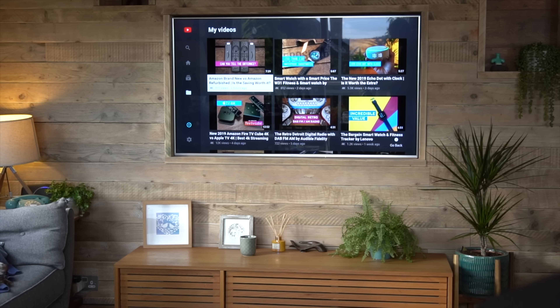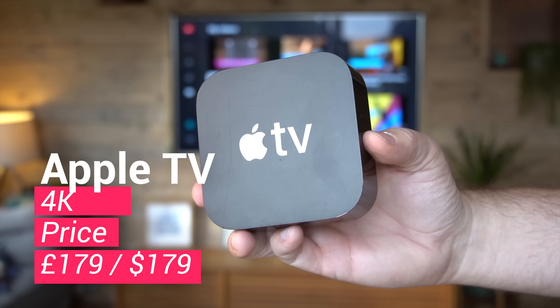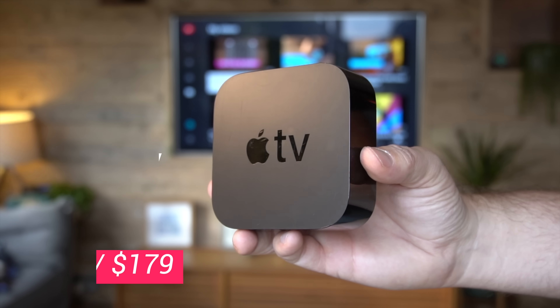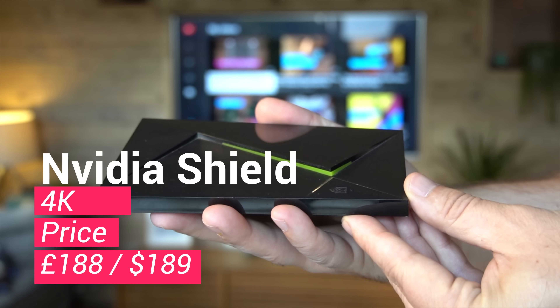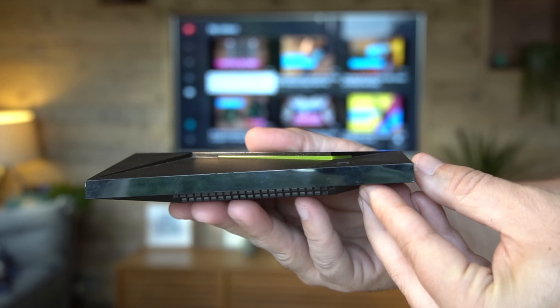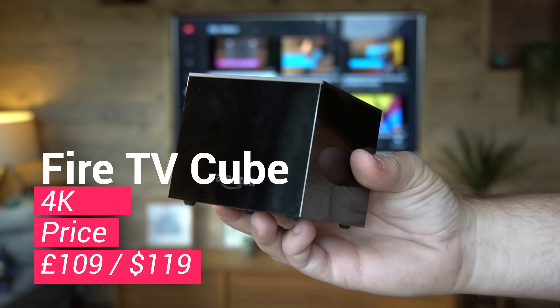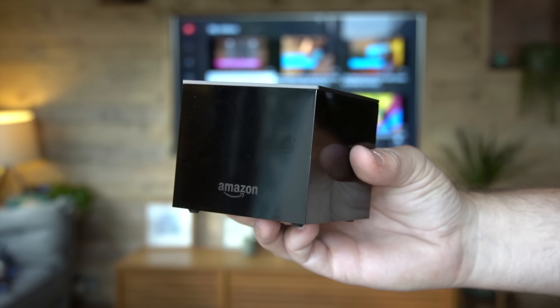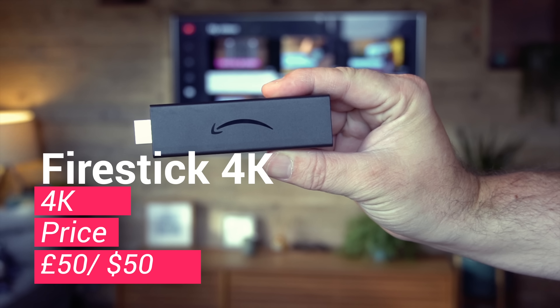The four devices in question are the Apple TV 4K at £179 or $179, the Nvidia Shield at £188 in the UK and $189 in the US, the Fire TV Cube — the second generation in the US or the only generation in the UK — and also the trusty Fire Stick. We'll be marking different categories out of five, so stick around to the end to see which one wins.